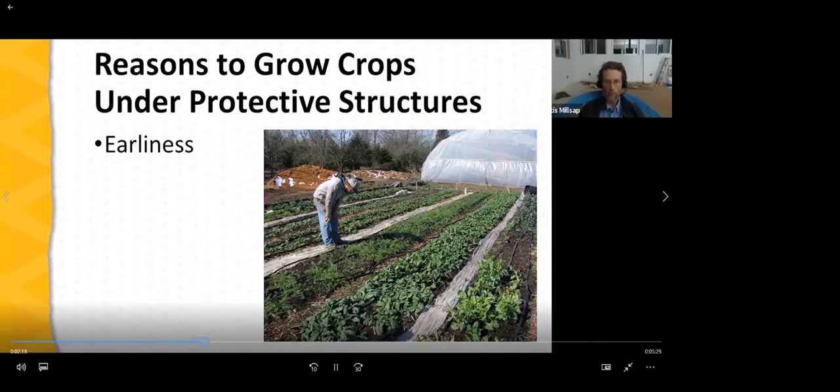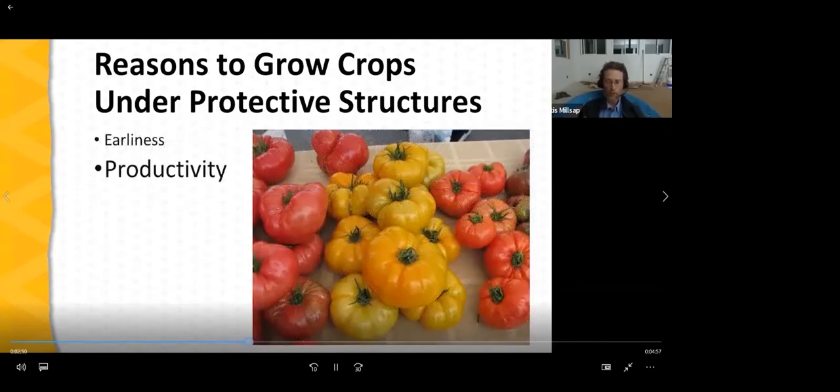Millsap Farm becomes their go-to farmers market destination. On the CSA side, earliness means we keep customers more satisfied because there are only so many heads of lettuce you can put in a box before people get a little anxious. We want to round out those shares as early as we can with tomatoes, cucumbers, and bell peppers — the more commonly utilized vegetables. So earliness is a big deal.